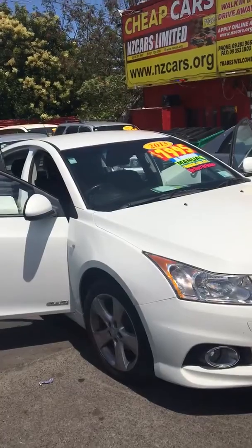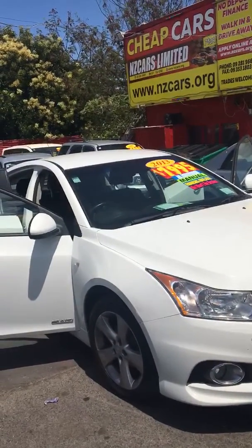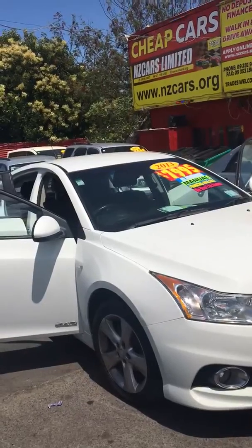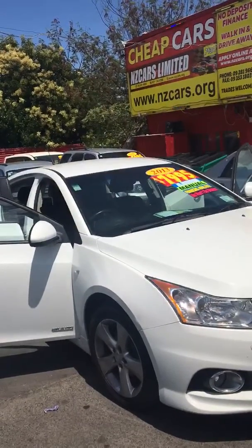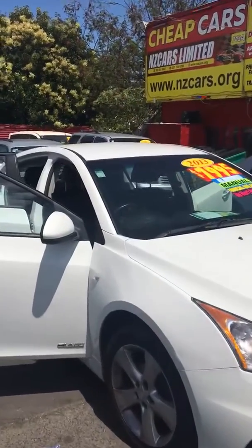Holden Cruise 2013. As advertised — manual, finance available — $7,995. 2013 Holden Cruise.